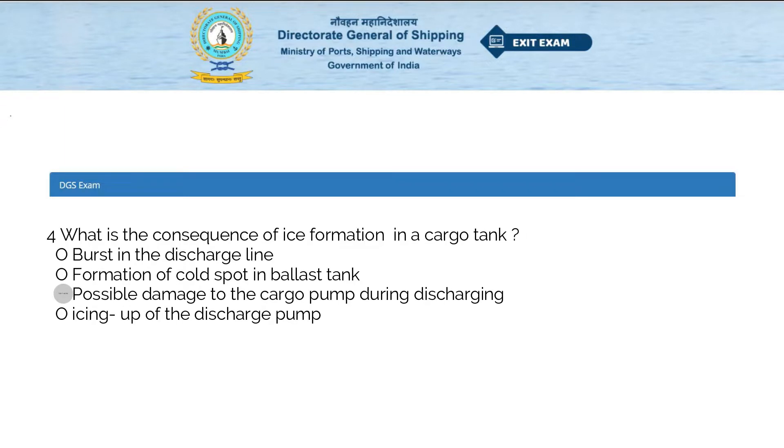What is the consequence of ice formation in a cargo tank? Options: burst in the discharge line, formation of cold spot in ballast tank, possible damage to the cargo pump during discharging, or icing up of the discharge pump. The answer is possible damage to the cargo pump during discharging.